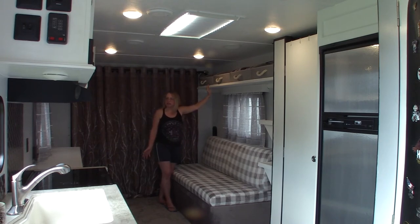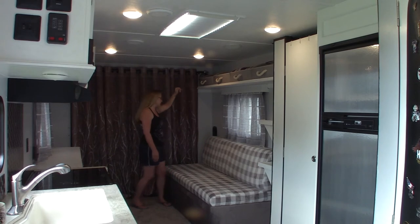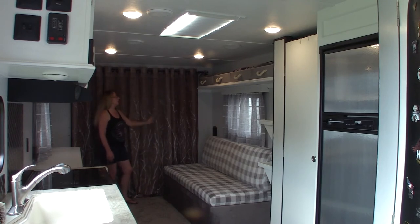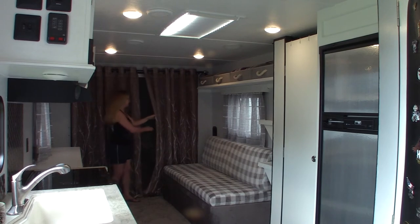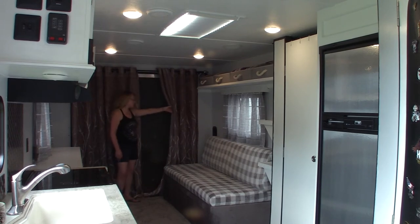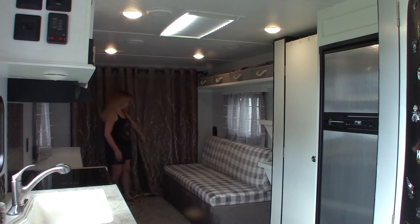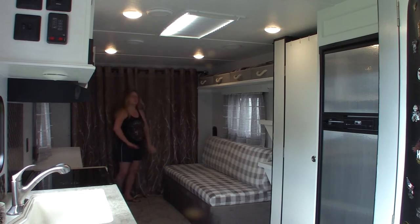This is just a curtain and curtain rod I already had, hung here to hide the ramp door when we're parked. It's a big ugly black door that always has muddy footprints on it. This camper doesn't have a deck system, so that door is always closed when we're camping. We just hung the curtain there to make it more comfortable in here.